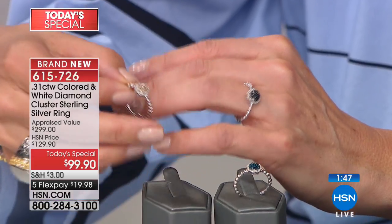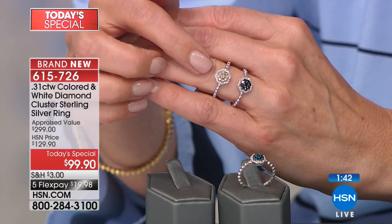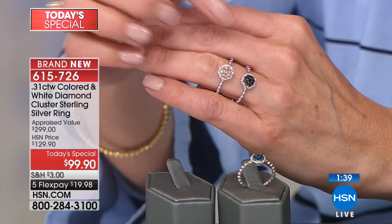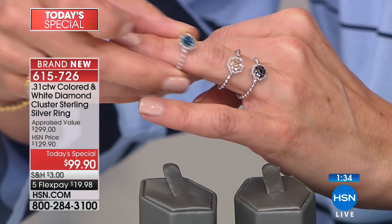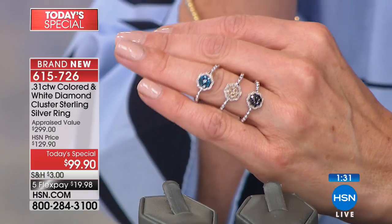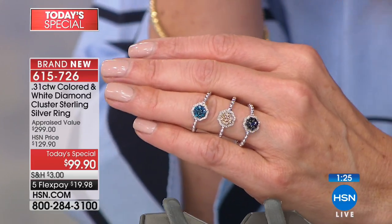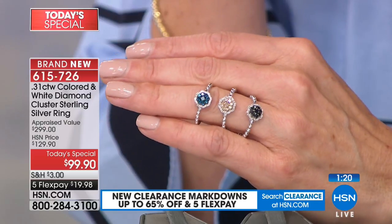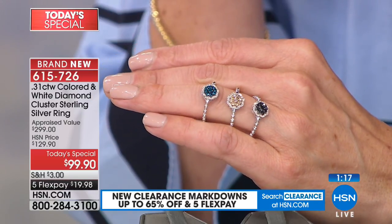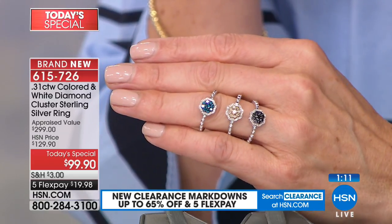I want to share with you those three colors one more time before we dive into the matching pendant and earrings. Here's the champagne diamond — you can see how beautiful that looks. They're all paired with the near colorless white diamonds. Those are going to be H in color, I2 in clarity. And there's the blue, which is just so captivating. You can really see the quality of these diamonds.